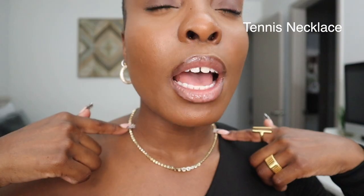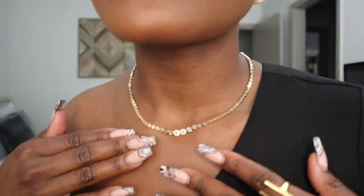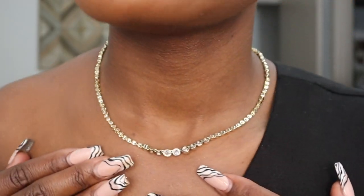Last but not least for staple pieces — we talked about the tennis bracelet already, but we need a tennis necklace as well. I believe this is Love AJ and it is so pretty. It's just such a staple tennis necklace and I will link this as well.